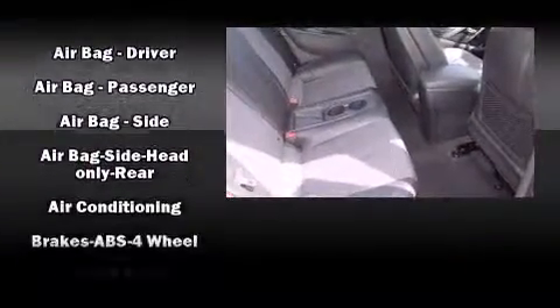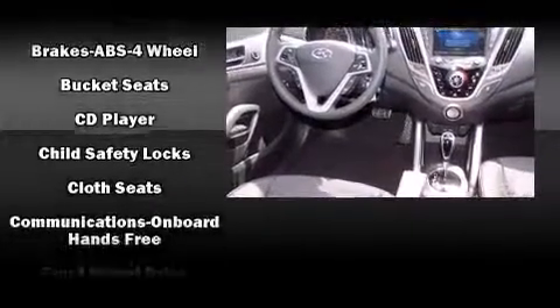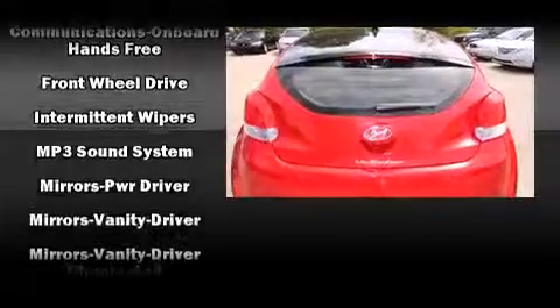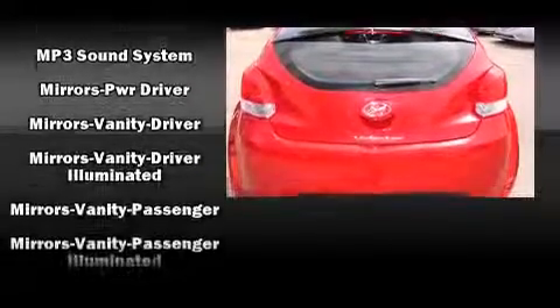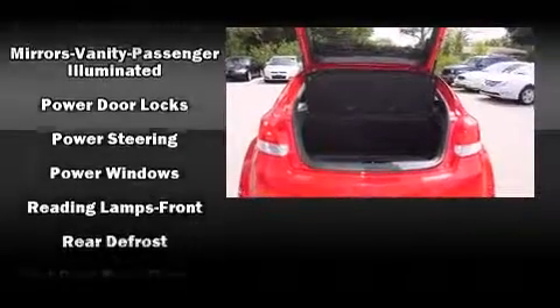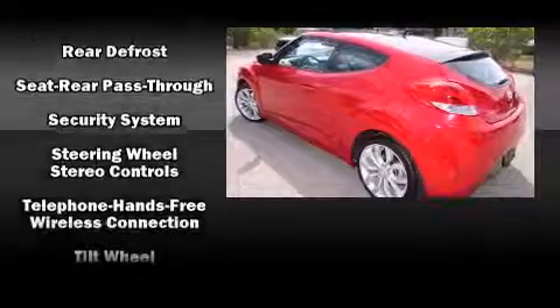Hyundai prioritized practicality, efficiency, and style by including a rear window wiper, one-touch window functionality, a tachometer, heated door mirrors, and much more. Storage solutions are integrated throughout the interior, demonstrating thoughtful attention to detail.